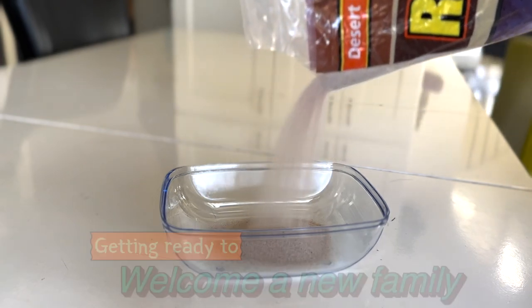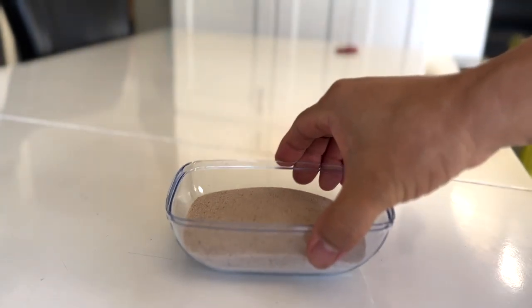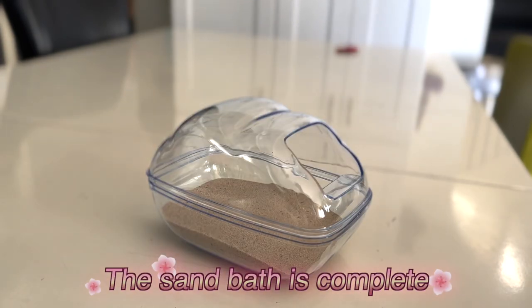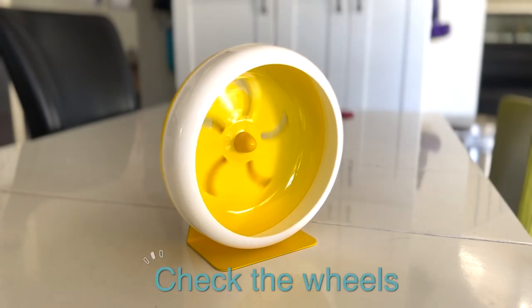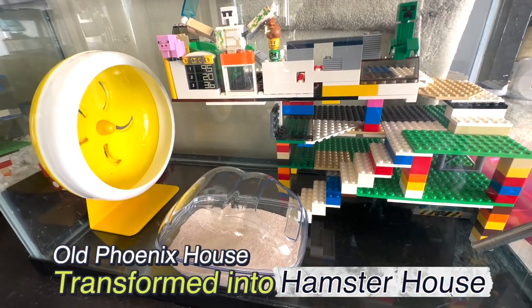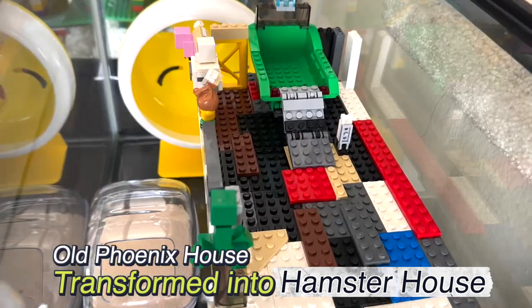I'm busy preparing. Set up the sand bath and check the wheel as well. Finally, Phoenix's house has turned into a hamster house with a four-story Lego building.